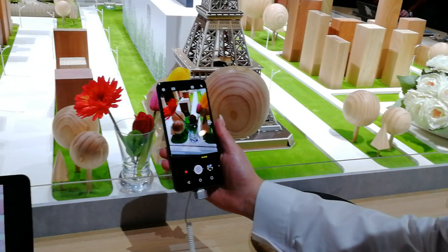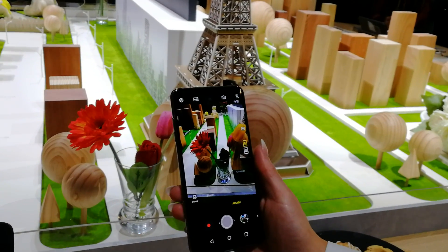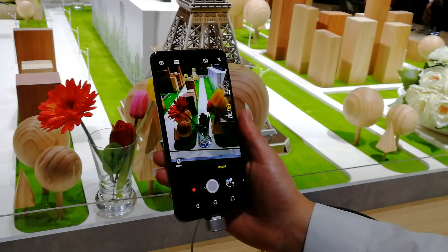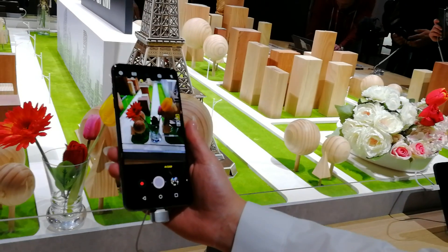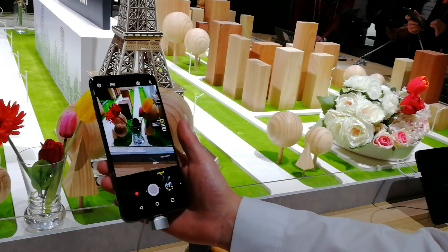You point it at a glass and it says 'drink' because it recognises what's in front of it and goes through its database. It's trained on over a hundred million different images, so it's searching that database for what's in front of it and then selecting the correct mode.